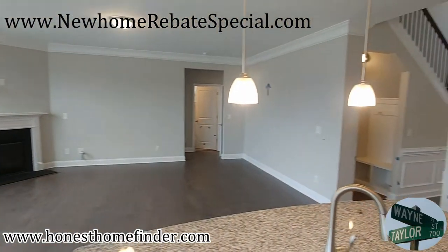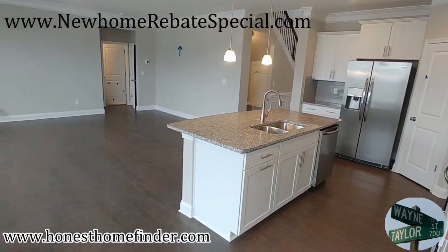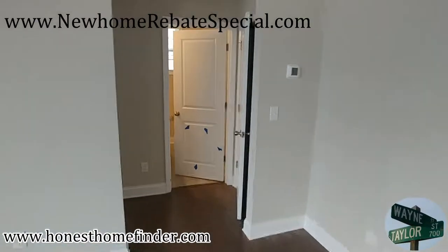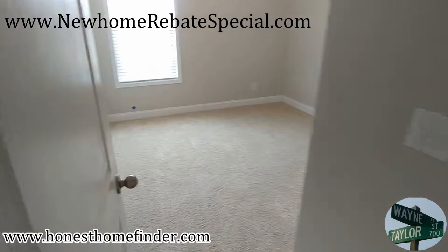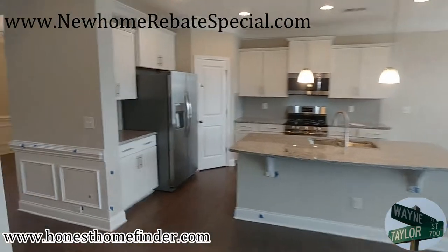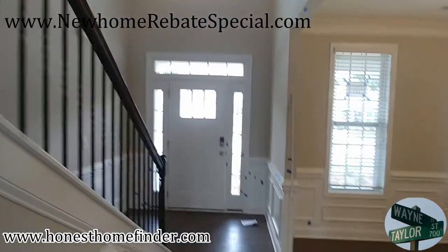It doesn't really matter as long as you like it or don't like it and know what it is. This is not a master down — this is a first floor full bath. As I said in other videos, it's really popular with a lot of builders now, putting these options in. A lot of folks have people coming to visit who want to stay close but don't want to climb up the stairs.